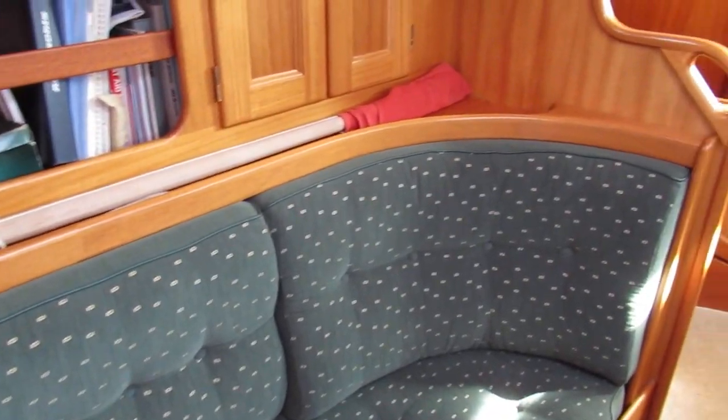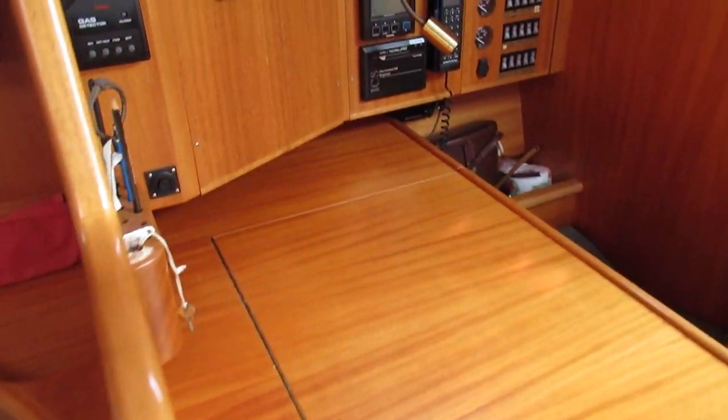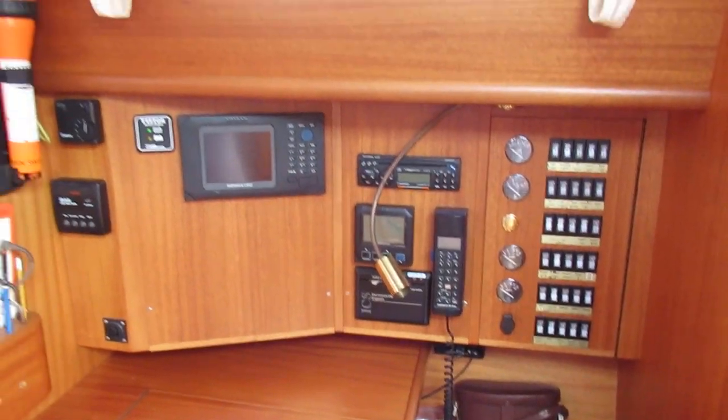And if we pan round back through the saloon, we come to the forward facing nav station to starboard.